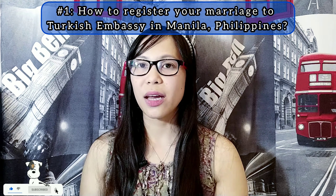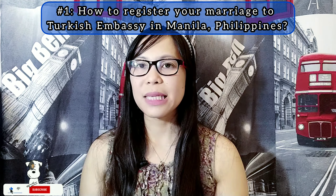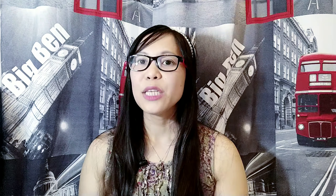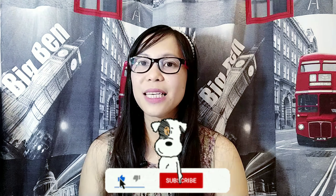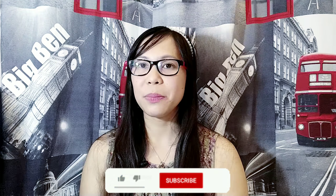Hello everyone, welcome back to my YouTube channel. For today's video I just want to share how to register your marriage in the Turkish Embassy in Manila and how to get an appointment with them. Please don't forget to click like, subscribe, and turn on the notification bell so that you will be updated on my next video.